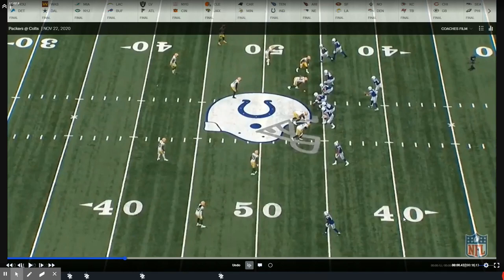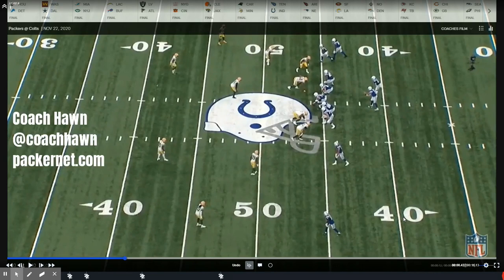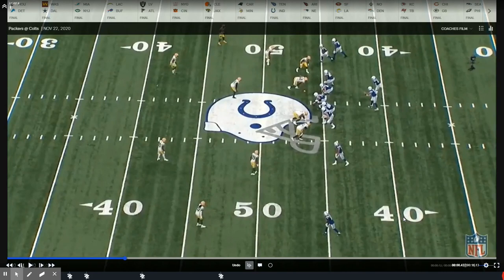Hey Packer fans, Coach Hawn here in the film room with you on behalf of packernet.com. I've been seeing a lot of things online and fielding a lot of questions about the coverages that Mike Petine likes to run with the Green Bay secondary. Specifically I've been seeing a lot of frustration with how easily the coverages seem to be picked apart in the shallow or underneath game, and it seems like Petine is playing a whole lot of safe defense.